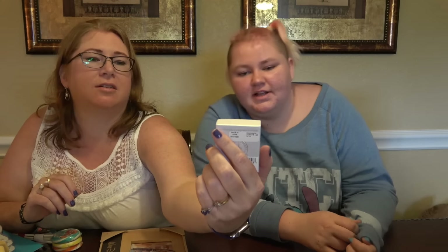Mummy couldn't get non-matching earrings, but they actually match. Got some for my friend as well.